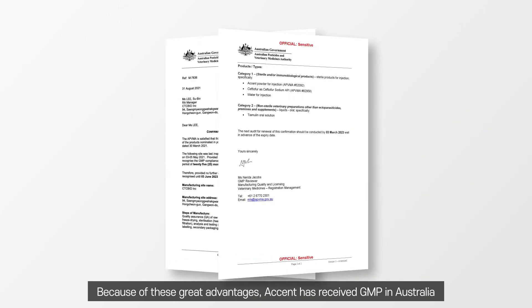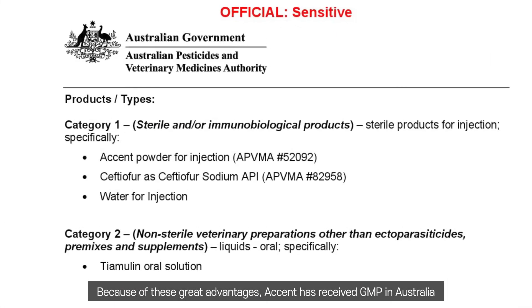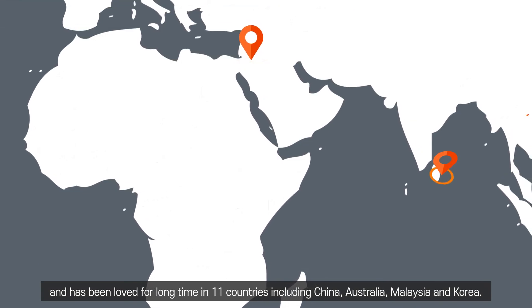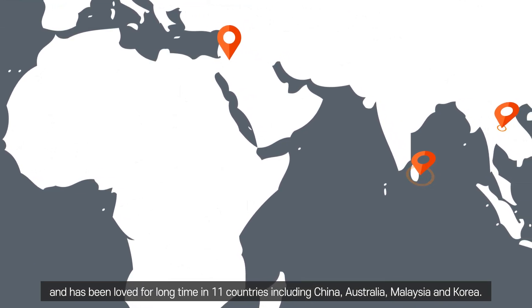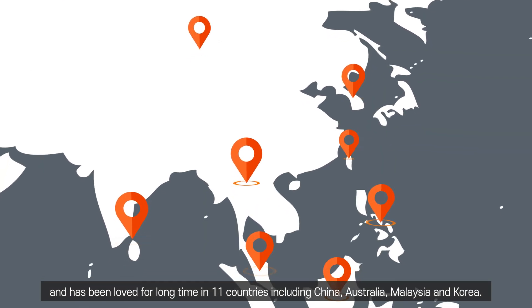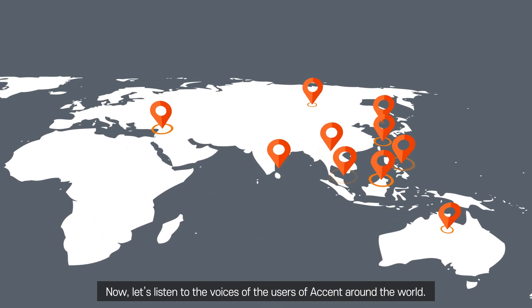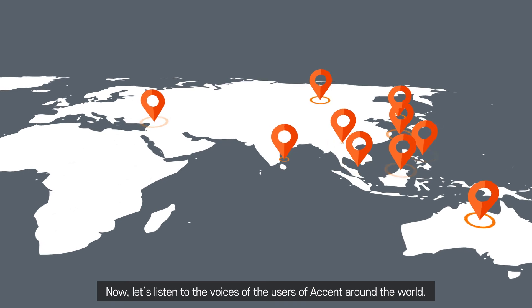Because of these great advantages, Accent has received GMP certification in Australia and has been trusted for a long time in 11 countries, including China, Australia, Malaysia, and Korea. Now, let's listen to the voices of Accent users from around the world.